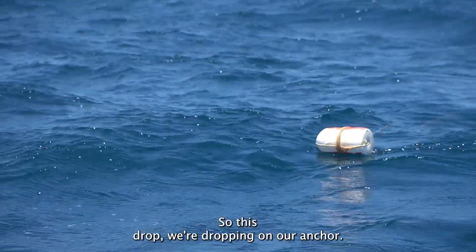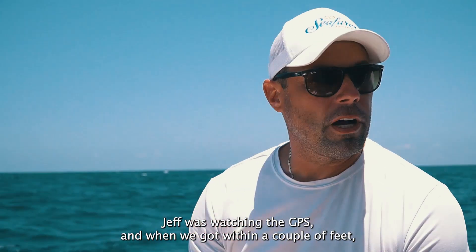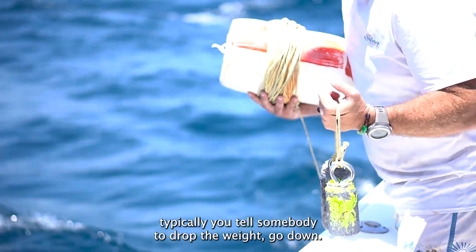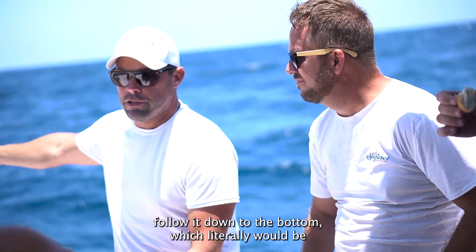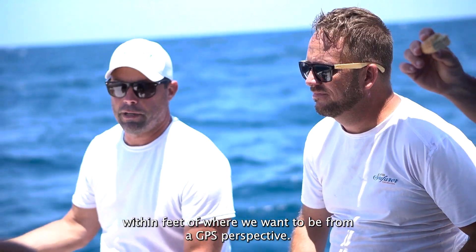So this drop, we're dropping on our anchor. We've got a really solid GPS for it. Jeff was watching the GPS and when we got within a couple feet, we typically tell somebody to drop the weight, go down. Divers will end up in the water near that buoy and fighting current, most likely, follow it down to the bottom, which literally would be within feet of where we want to be from the GPS perspective.